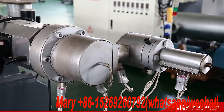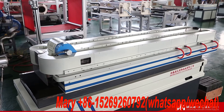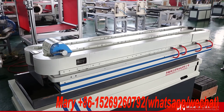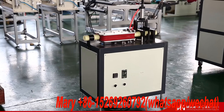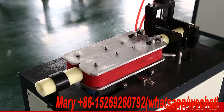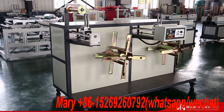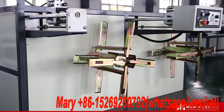This production line can be used to produce corrugated pipe of PP, PE, PA, EVA, and PVC. The pipe diameter ranges from 4.5 mm to 200 mm, and the high speed can reach 24 meters per minute.